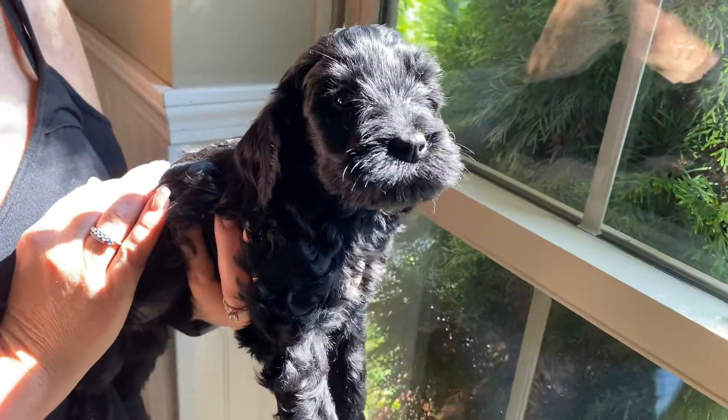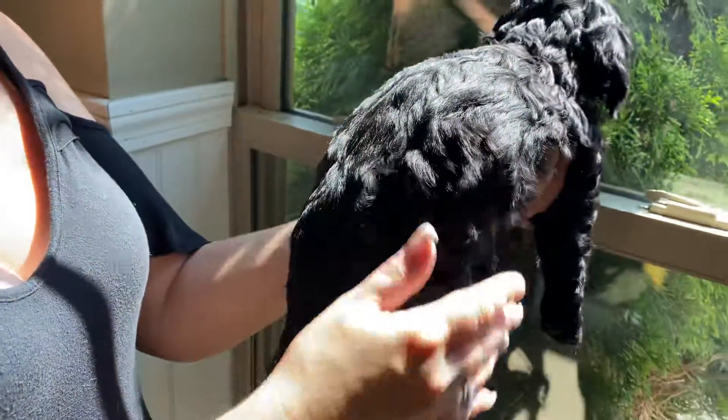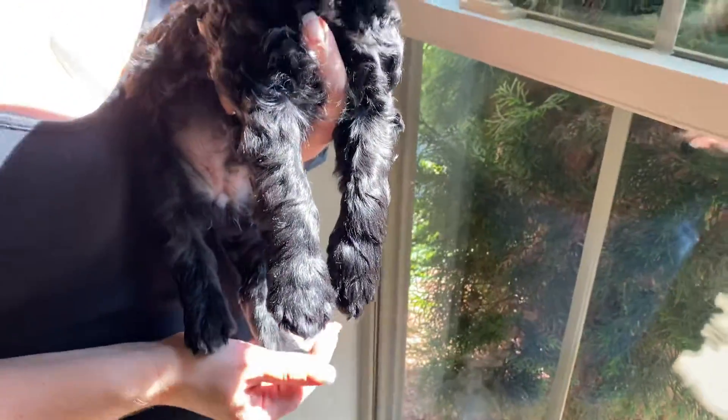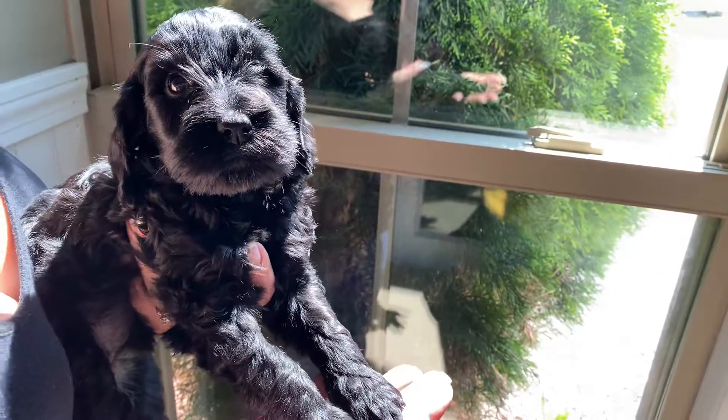This is one of the all-black females from Eve's litter. She's got a nice wavy coat, and she's got a little bit of white on the tip of one paw. We're going to paint her pink so we can tell the difference between her and her siblings.